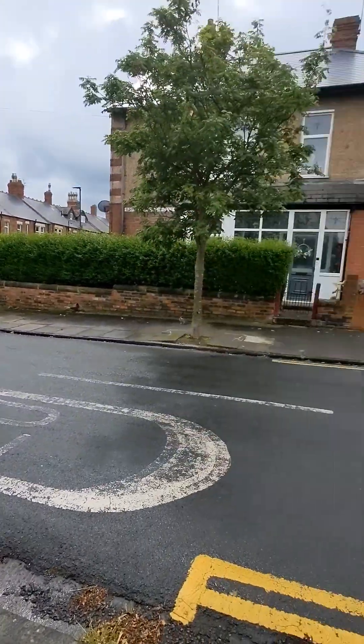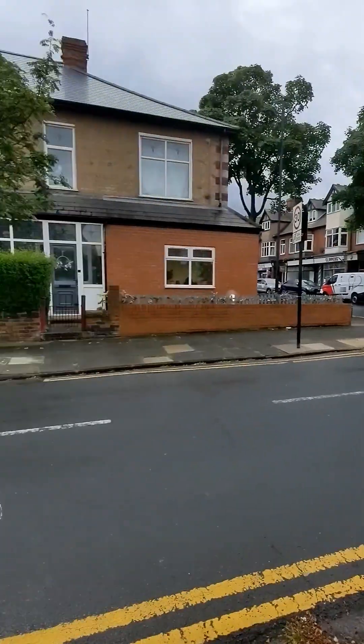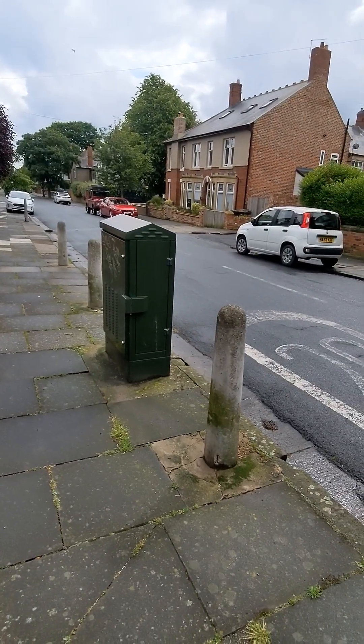This is a great example just opposite Ayres Veterinary Centre in Whitley Bay on Bournemouth Gardens of what could be two EV chargers for local houses with no home charging.